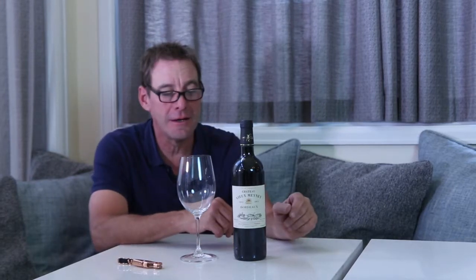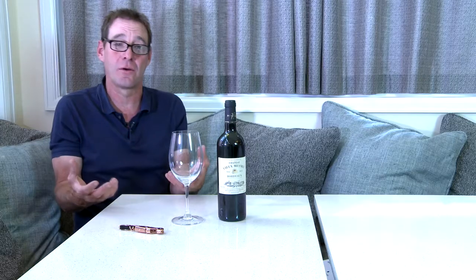It is from just north of Fronsac on the right bank of the Dordogne River. If you know a little bit about Bordeaux wine, you know there's a right bank and a left bank. The right bank has clay soils and that means it's more Merlot dominated. Merlot likes to keep his little feet wet, so it likes the clay soils.